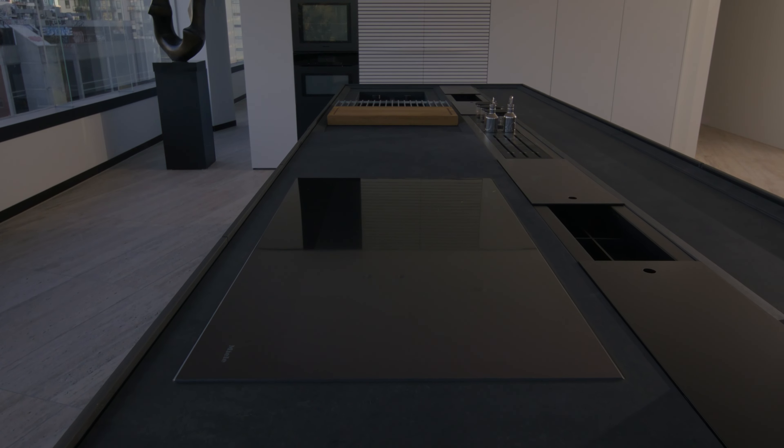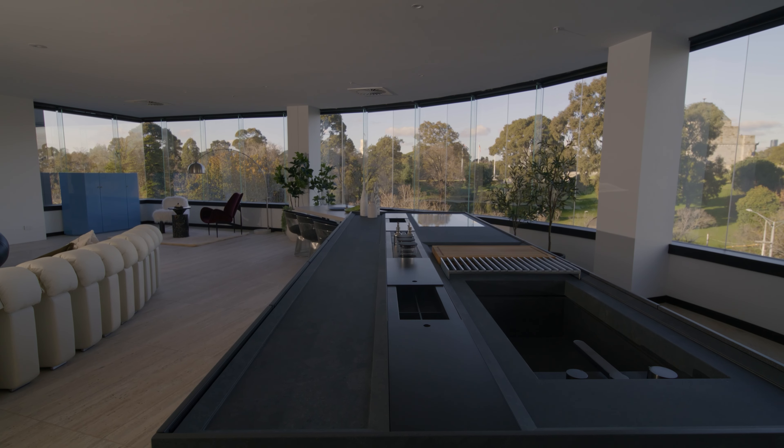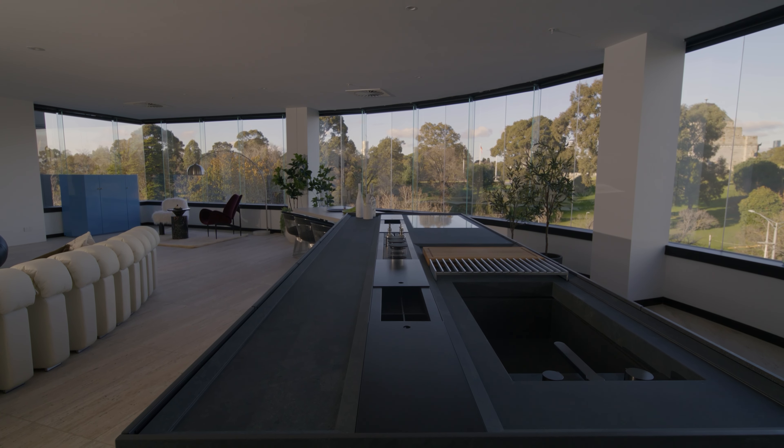Boffi has been collaborating with Miele since 1980. We were the first kitchen company in the world to integrate appliances into kitchens. We are looking at two iconic brands on the world stage — you can't get better technology and sophistication than Miele and Boffi.